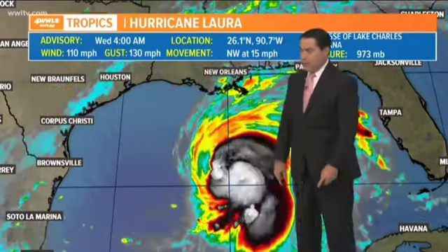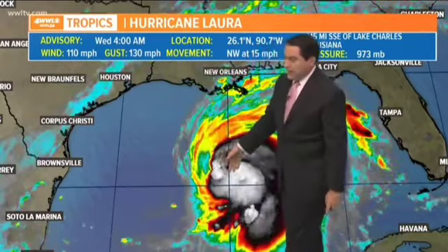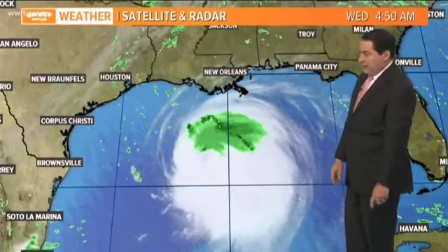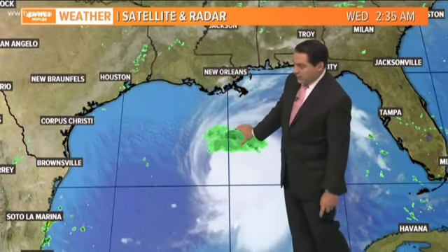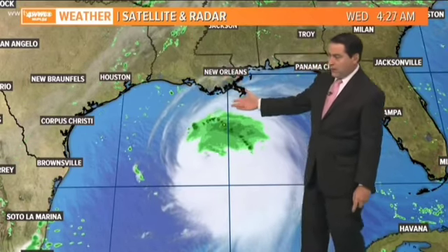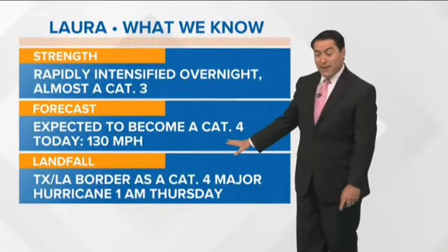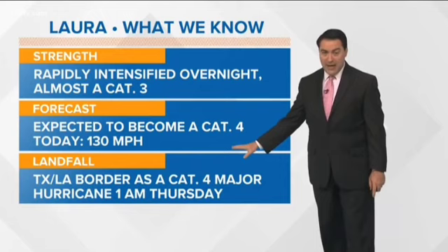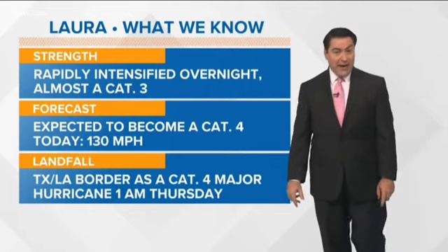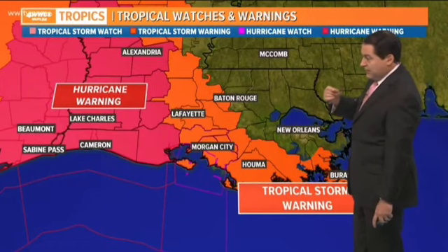It's moving northwest at 15 miles per hour, and it is now off to the west at 90 degrees west. It will continue on the northwest track all the way to landfall, then turn to the north. Rain is starting to show up on the radar far south of our coast, but eventually some rain bands will be working their way closer to us throughout the rest of the day. Almost a category three now, expected to become a category four hurricane later this afternoon close to landfall — still looking at the Texas-Louisiana border as a major hurricane, likely category four, around 1 o'clock in the morning.